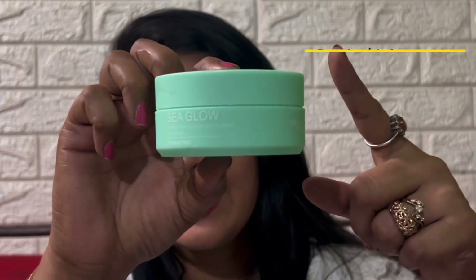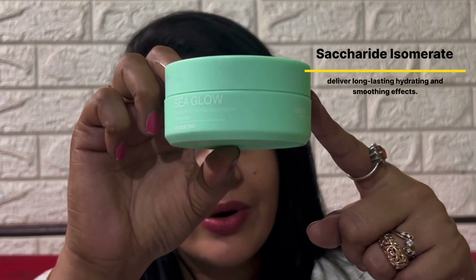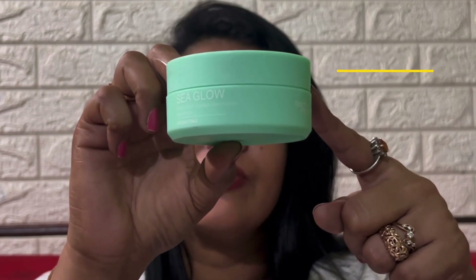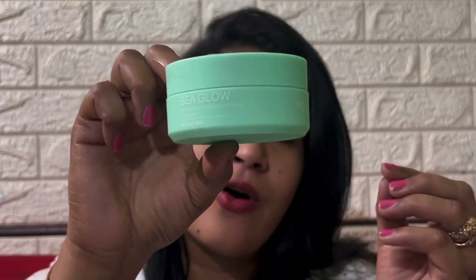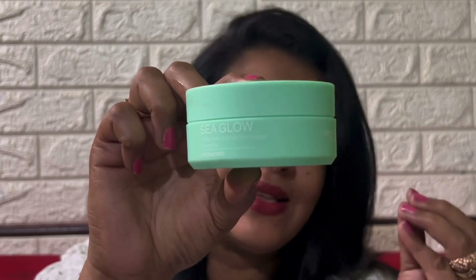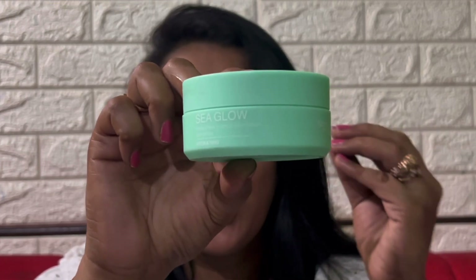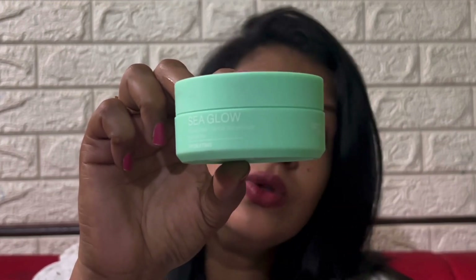When I first applied this product, for the first 2-3 minutes, I felt it was very sticky, but after some time it truly absorbed into the skin and the skin felt so smooth and hydrating. Talking about the ingredients, this powerful hydrating gel contains Saccharamide Isomerate, which is a 100% plant-derived carbohydrate complex similar to that found in human skin. This vegan hyaluronic acid booster has been shown to deliver long-lasting hydrating and smoothing effects.